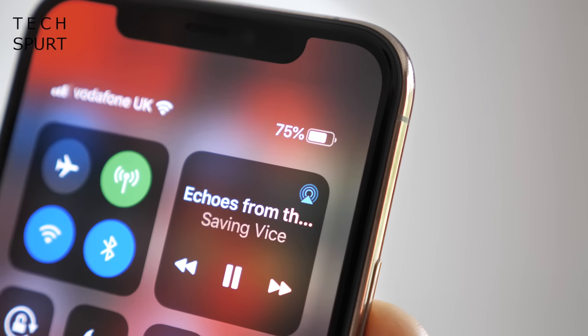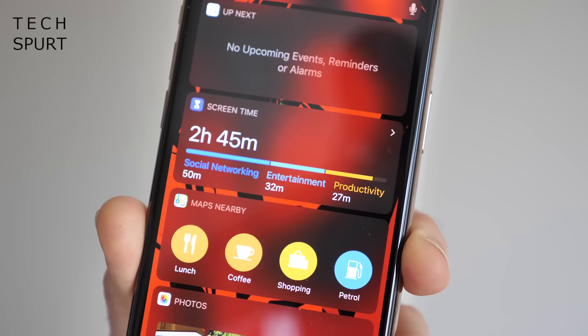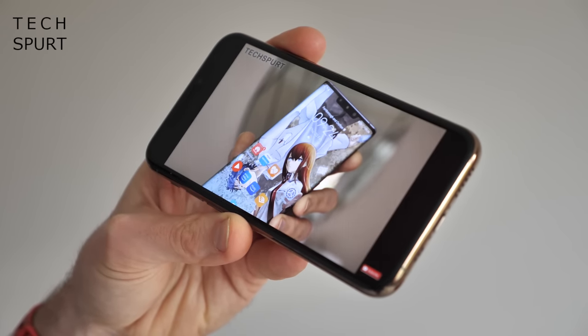I have zero complaints on the battery life front though — even with plenty of screen time I regularly finish a day with around 30% charge remaining, a much better effort compared with previous iPhones. And you'll actually get a quick charge adapter bundled in the box at long last. Huzzah! And of course wireless charging support works a dream too.